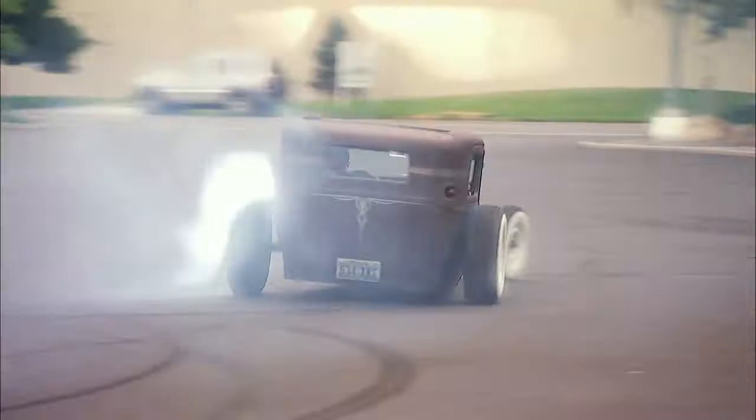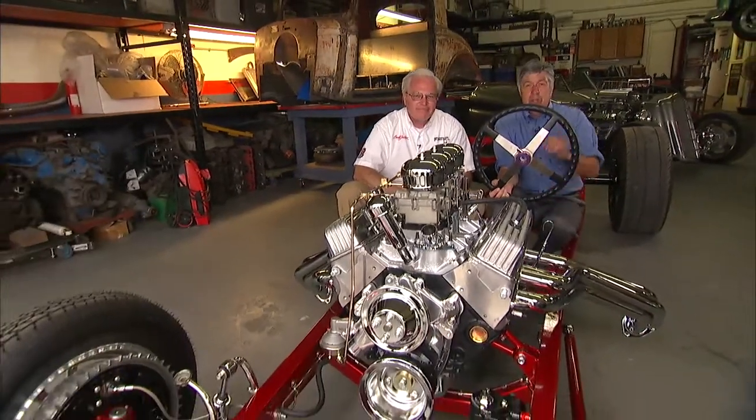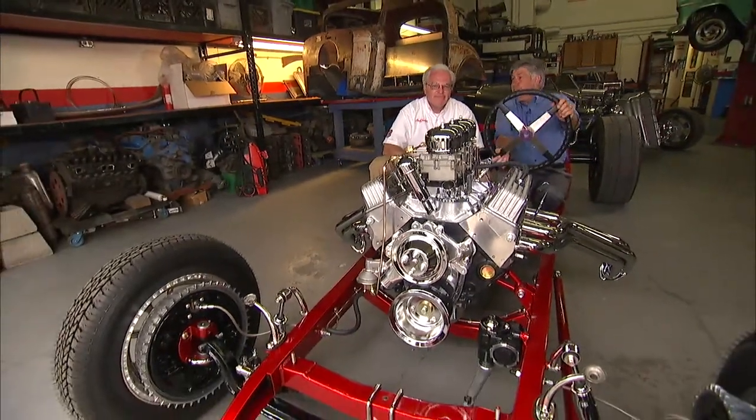We had a lot of fun but we've only scratched the surface of all the gear head stuff there is to do here in Northern Nevada. So enjoy Hot August Nights and all that Reno has to offer. And next year, maybe we'll come back to Miller's and we'll be driving this thing.